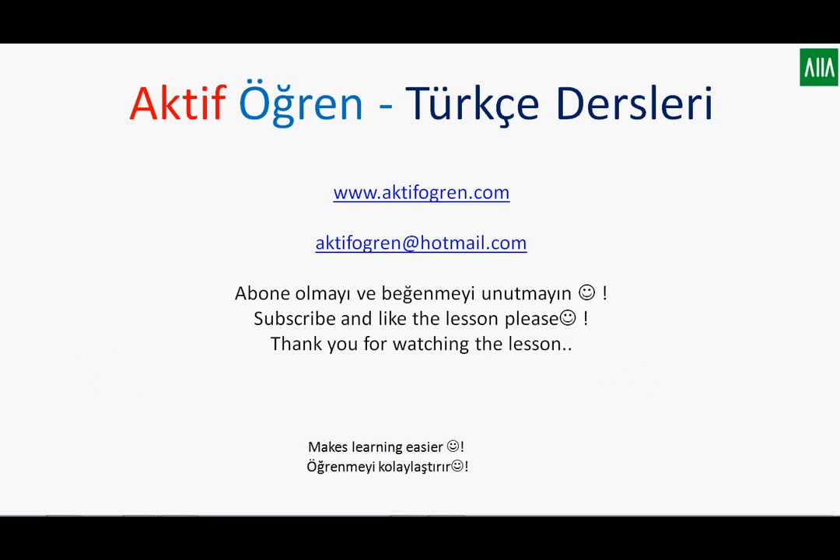This is the end of our lesson. If you like the lesson, please like our videos and don't forget to subscribe to our channel. Thank you for watching. We have one more lesson to finish this beginner level. If you have any requests or anything you would like to learn more about, please write to us. Thank you for your time. Bye for now.